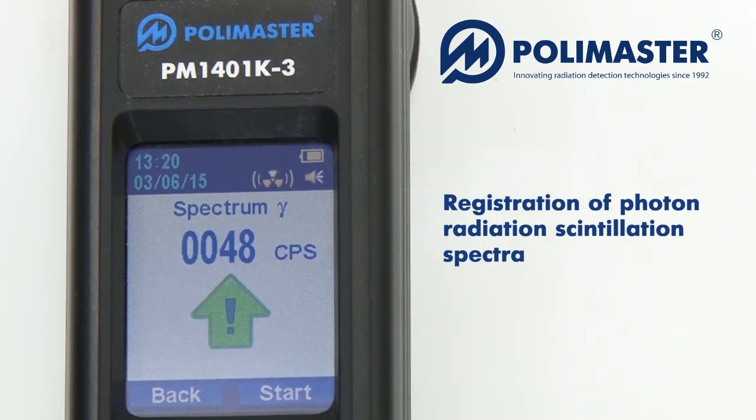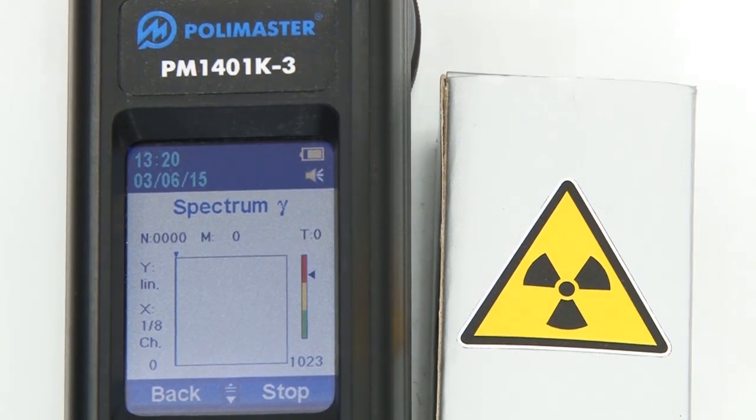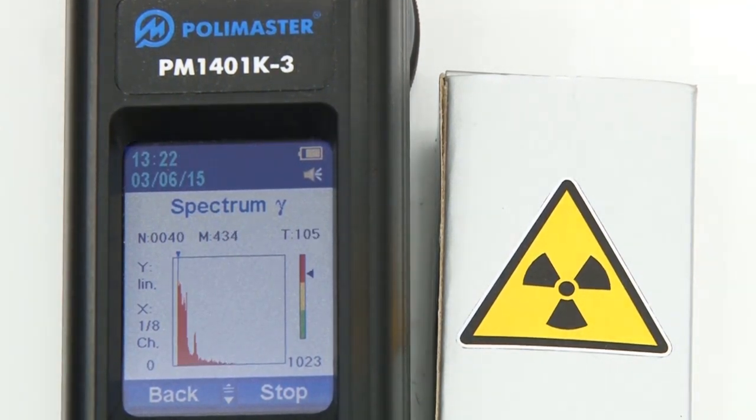PM1401K3 accumulates and stores gamma spectra for further transfer to a personal computer for identification. The spectrum may also be displayed on the LCD of the instrument.